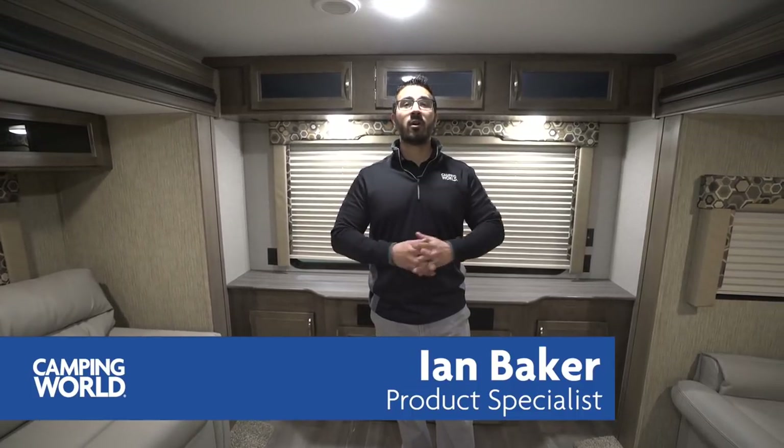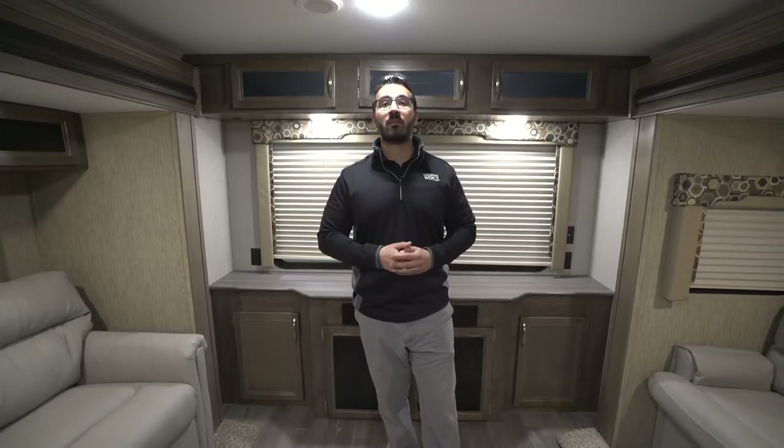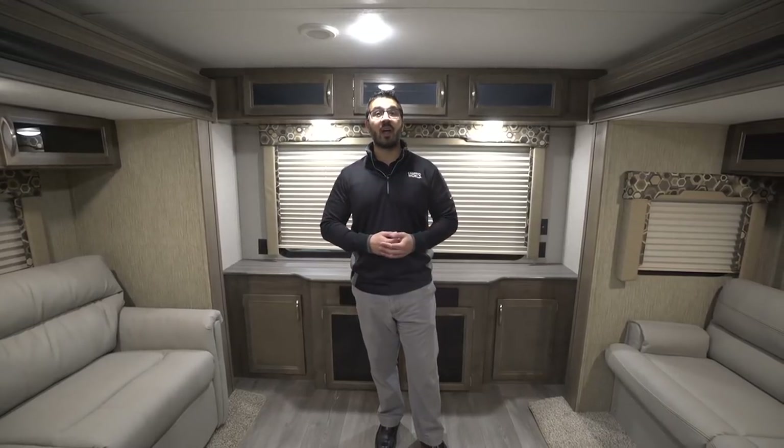Hi folks, I'm Ian Baker, the product specialist with Camping World, and today we're going to go over the 2018 Coleman Light 2925 RE. This is a great couples model — big dual opposing slides really open the space up, allowing an excellent unit for entertaining or if you have big families or friends that like to come visit.